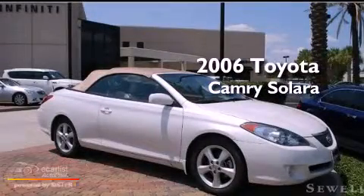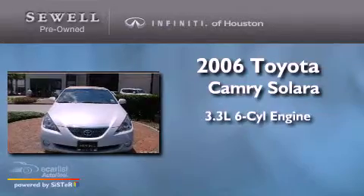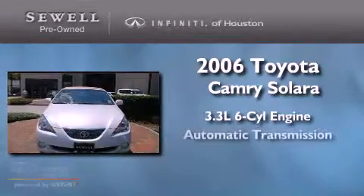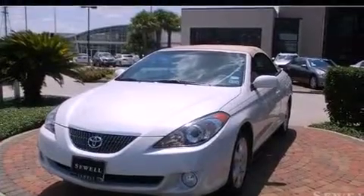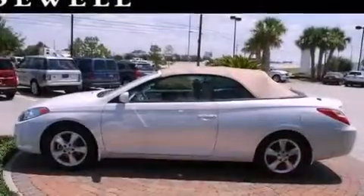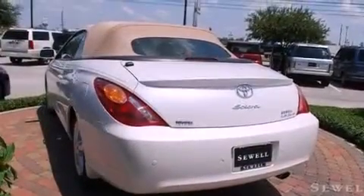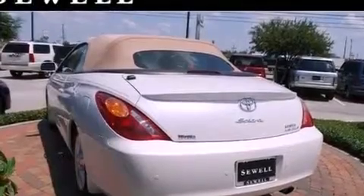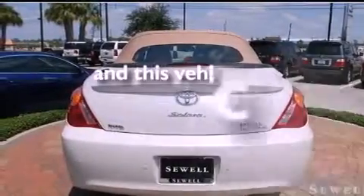This is a 2006 Toyota Camry Solara. It features a 3.3 liter 6-cylinder engine and an automatic transmission. Its top features include cruise control, heated side view mirrors, a rear window defroster, aluminum wheels, a rear spoiler, fog lamps, an anti-lock braking system, side impact airbags, keyless entry, and this vehicle has fewer than 43,000 miles on the odometer.